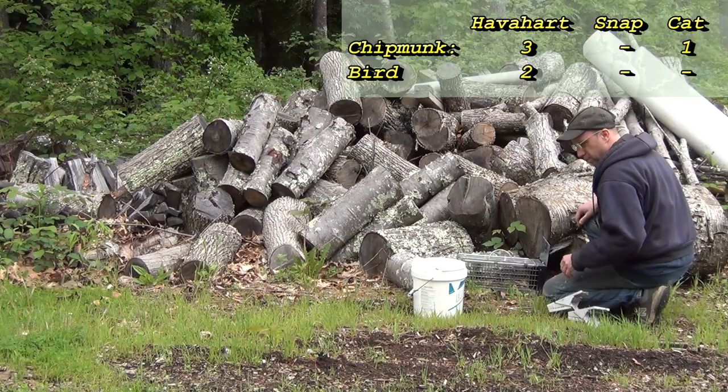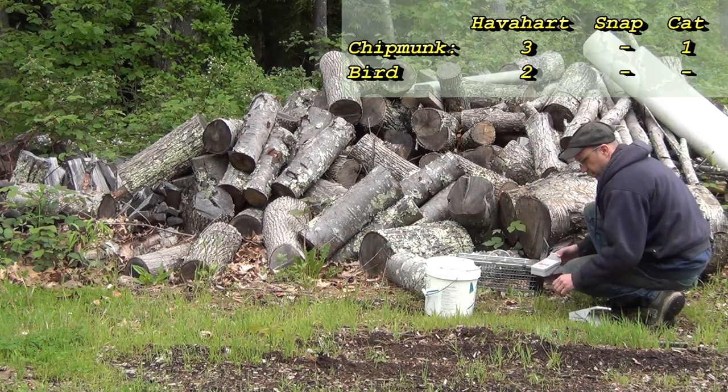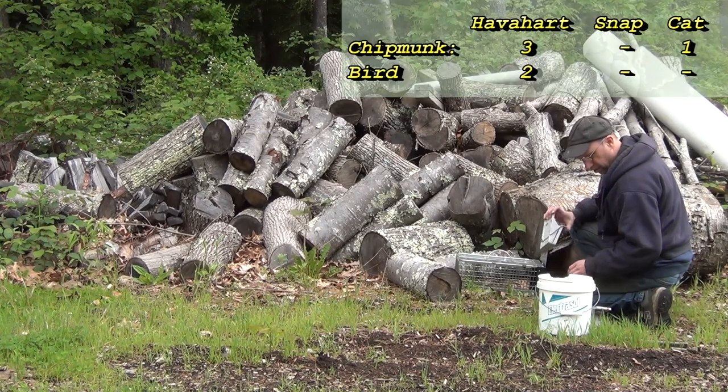Now we're going to put it by this wood pile — this is another hot spot. I'll set these up but I don't have a lot of hope for them. They like to trigger these on their own.